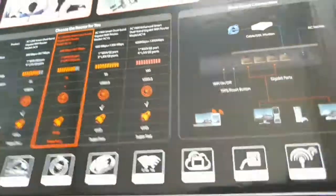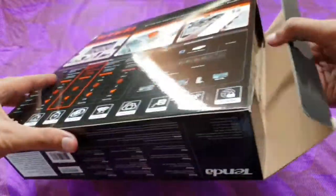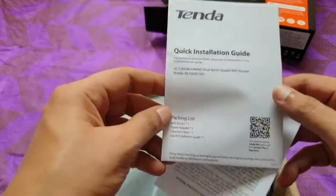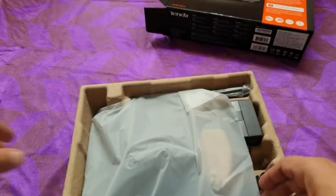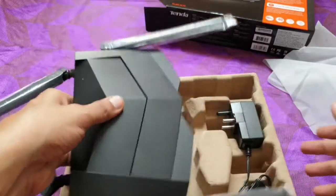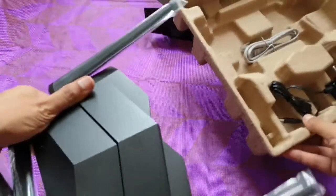Let's do some unboxing. Pulling everything out — they have a manual, though I don't know if anyone reads it. I don't read it too much unless there is a problem, so just keep it aside. Here is the router itself, sitting in a kind of weird position like a crab. The box looked so big but the device is actually compact — it looks like a spaceship.